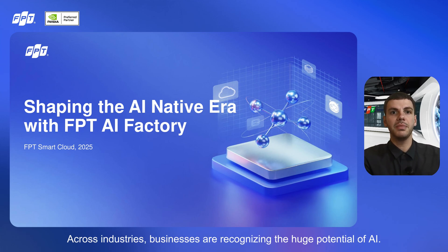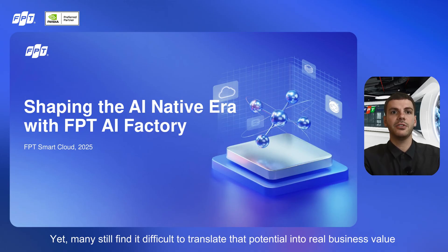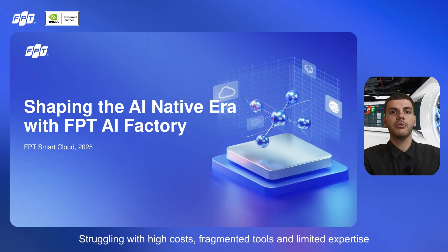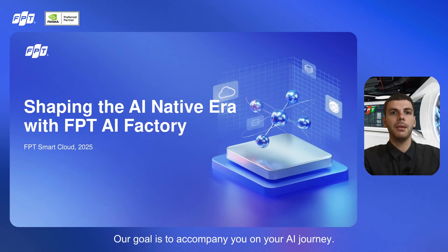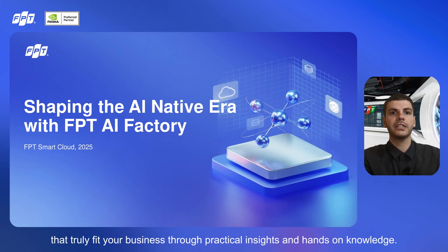Across industries, businesses are recognizing the huge potential of AI, yet many still find it difficult to translate that potential into real business value, struggling with high costs, fragmented tools, and limited expertise. To address these challenges, we created this series, Build Your Own AI with FPT AI Factory. Our goal is to accompany you on your AI journey, helping you build and own capabilities that truly fit your business through practical insights and hands-on knowledge.